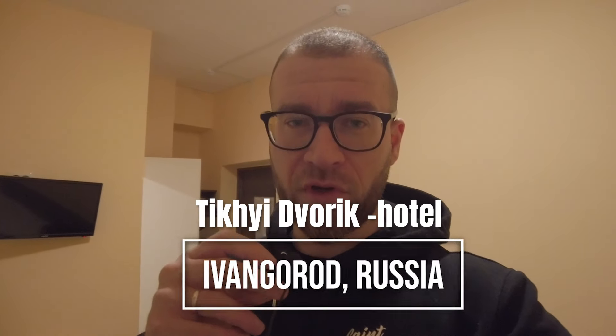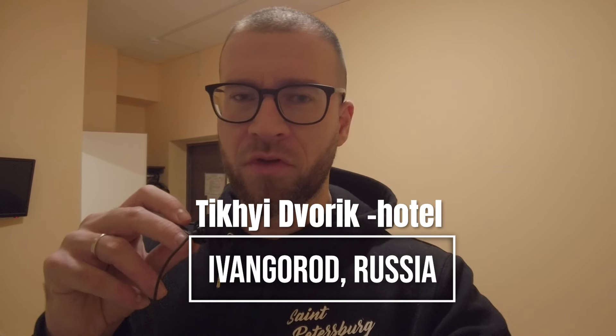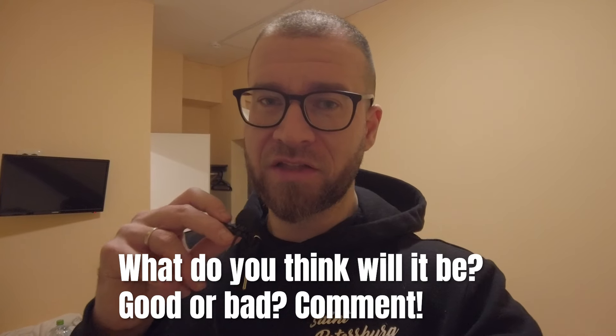This is Tihi Dvorak Hotel at Ivangorod, a border town of Russia. In this video I'm going to be reviewing this hotel room — is it good, is it bad? What can you expect from a town with less than 10,000 people? I'm Igor in Russia, a foreigner loving Russia and St. Petersburg, traveling and showing you the reality, culture, and people. Subscribe to the channel and let's go.